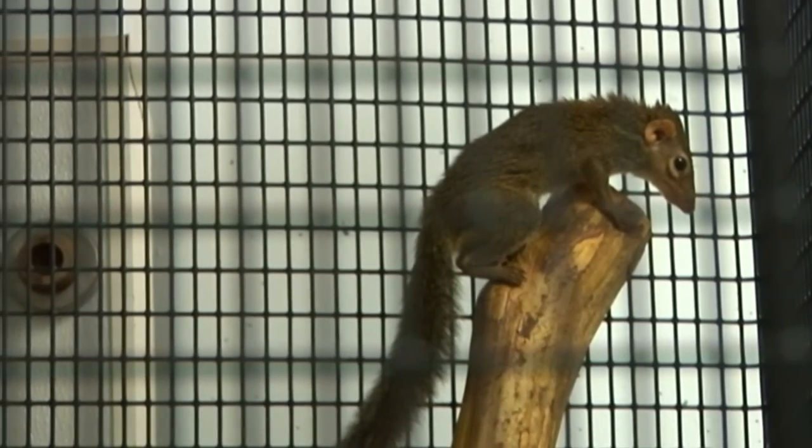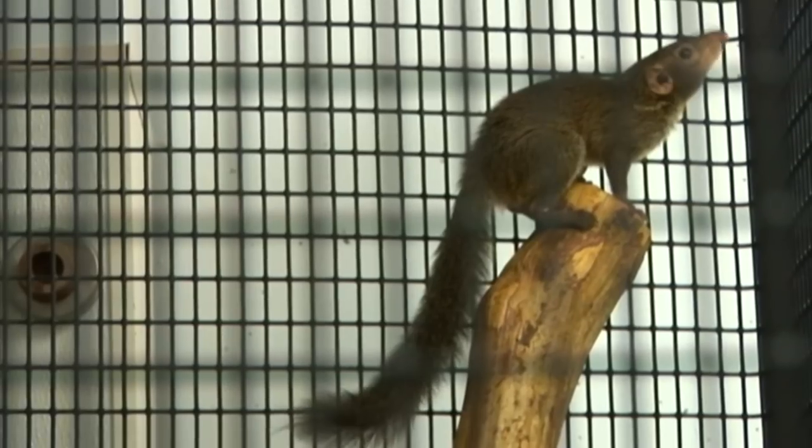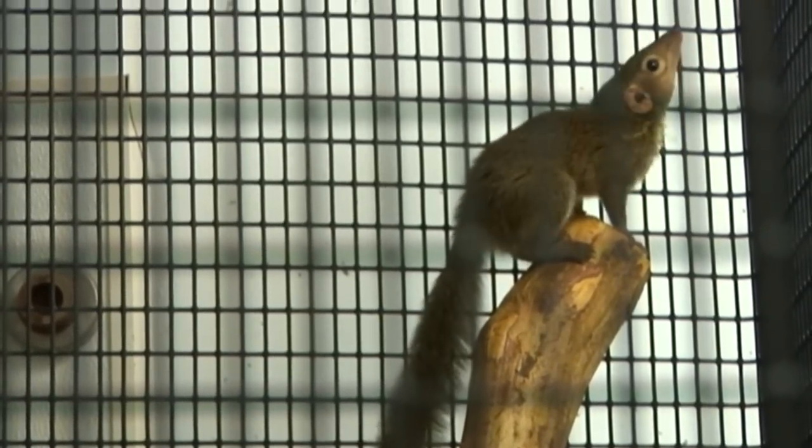Northern tree shrews are found in Southeast Asia, such as Cambodia and Laos. The northern tree shrews are extremely territorial, so in the rainforest, as you're looking for them on the canopy walk or the forest floor, you'll only be able to see one at a time. They'll set up five distinctive territories in the rainforest.